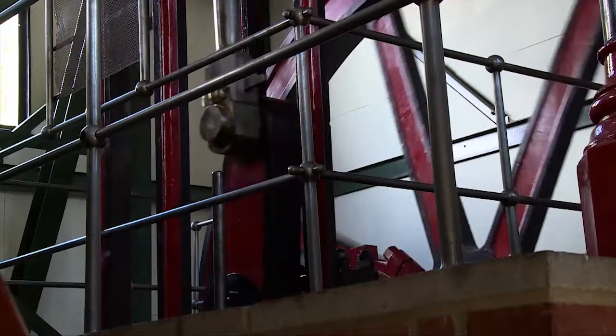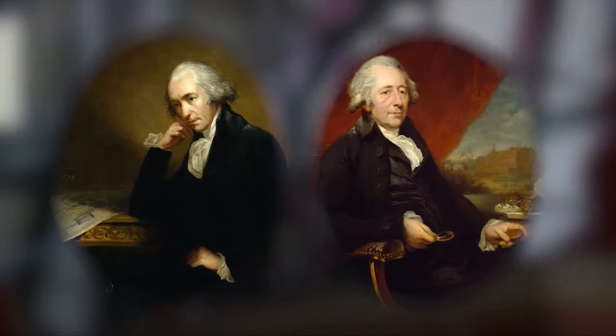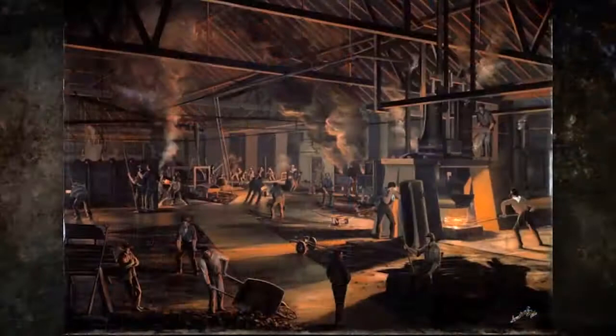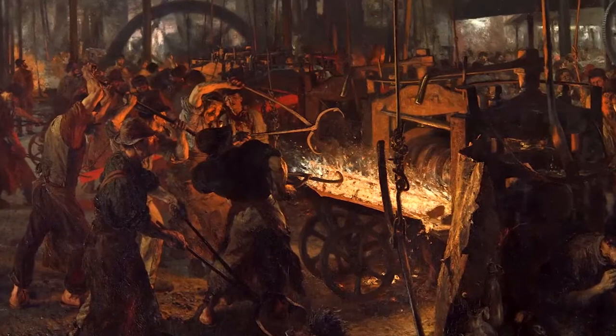Now more mine owners could afford to replace muscle power with machine. By 1790, the Industrial Revolution was gaining momentum. James Watt and his partner Matthew Bolton were producing coal-fired steam engines to pump water out of mines and even power a textile mill. The first Industrial Revolution was centred around coal — the steam engine, and the innovation of how to use coal to produce cheap metals.